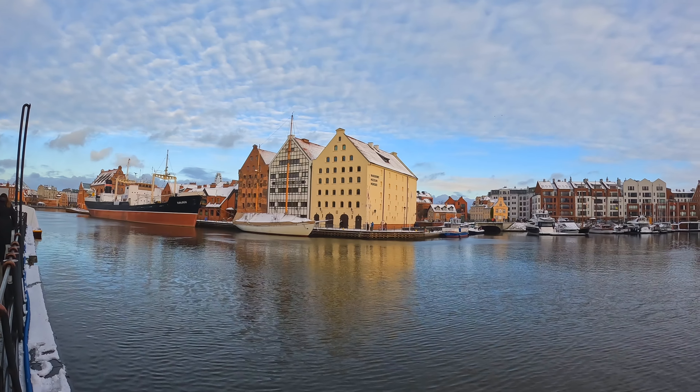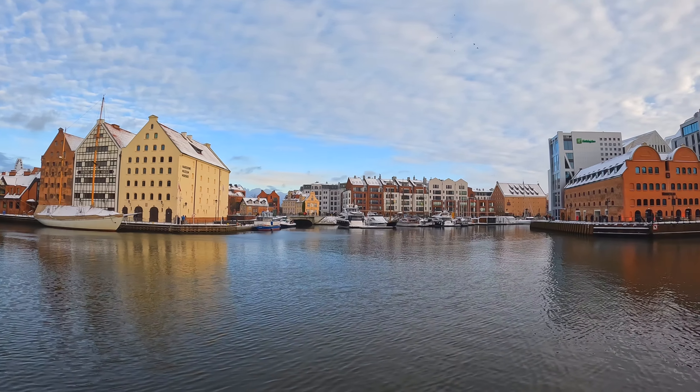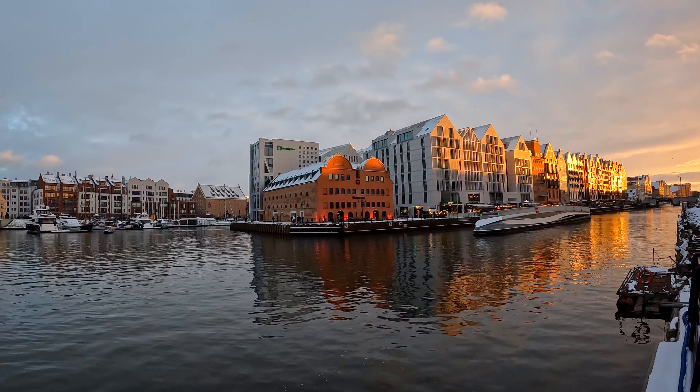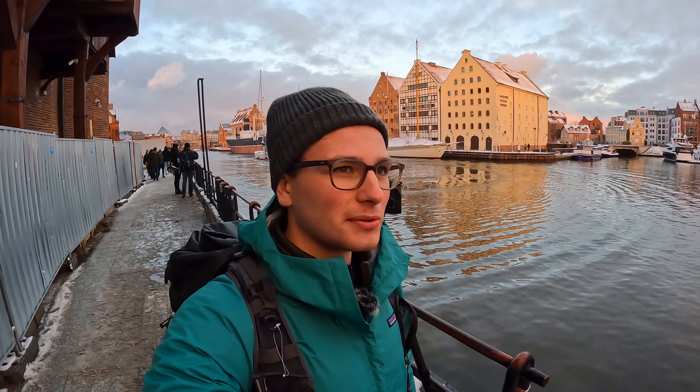As the sun set on the day I made my way to a viewpoint of the harbour, which definitely paid off — I got some beautiful light shining on the buildings. What a fantastic way to end this trip to Gdansk, with wonderful light shining on the buildings just before sunset.